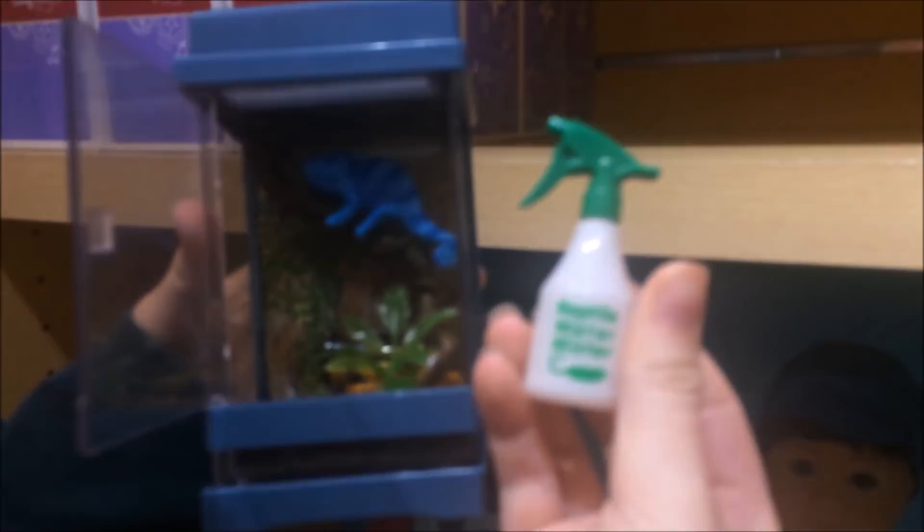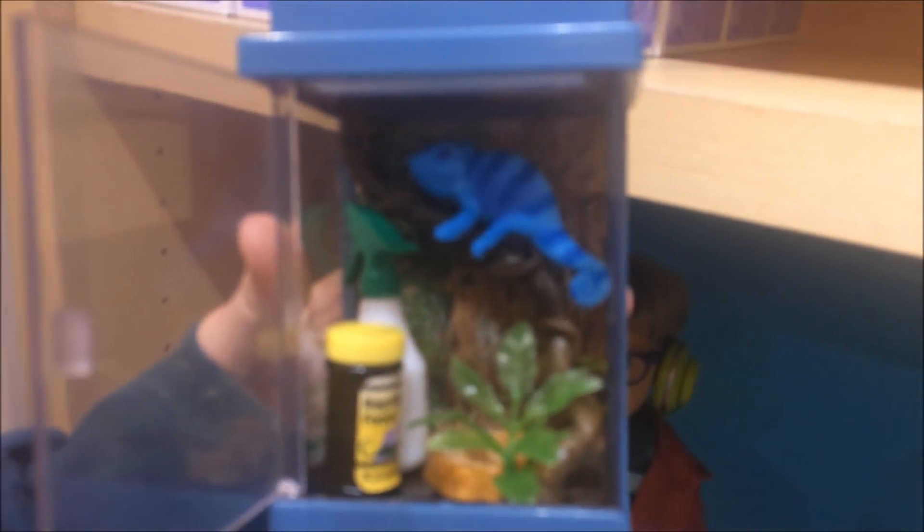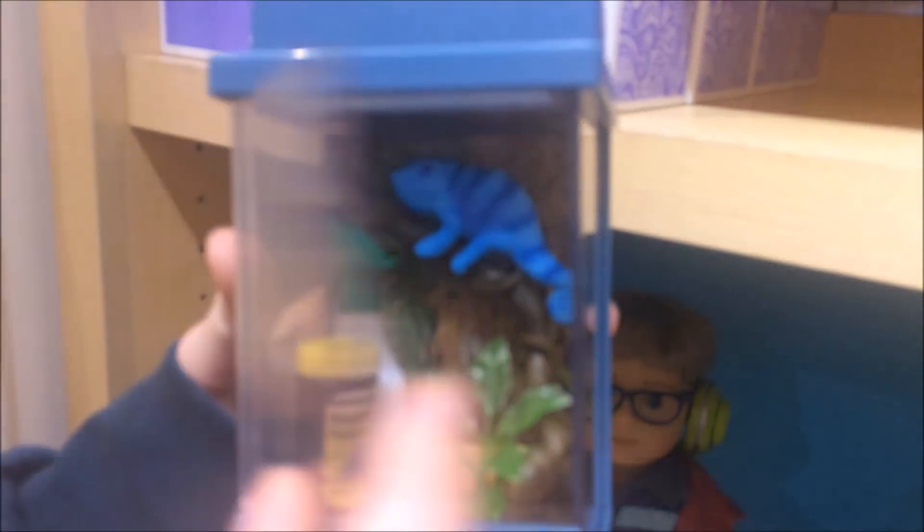And this little water mister, which shouldn't be in the tank, but... And then the food, which actually you can feel the food in there, which is so cute. And you can take his bowl out and everything. And it's like a really nice looking set, because I had a chameleon and he lived in a tank like this. They're not that color though, but it's fine.